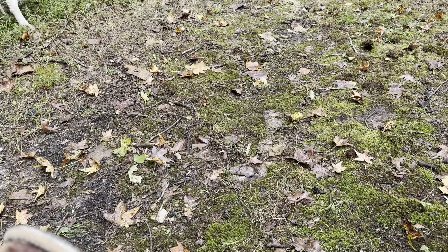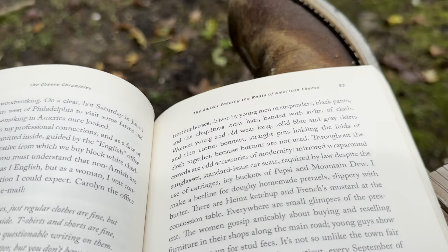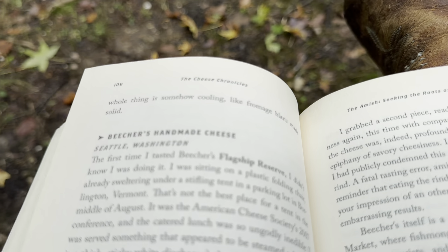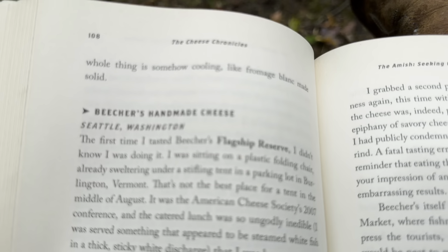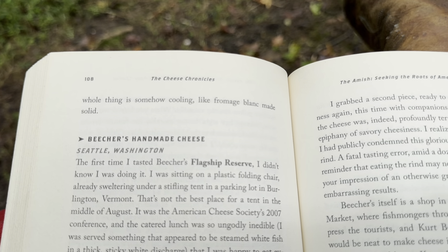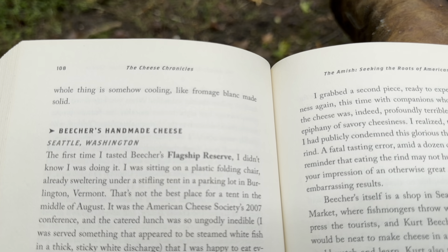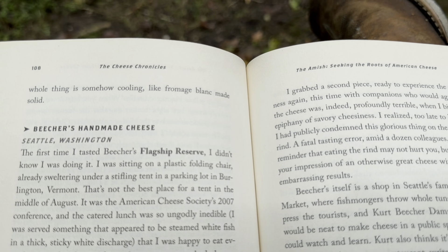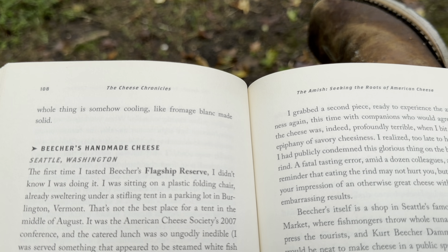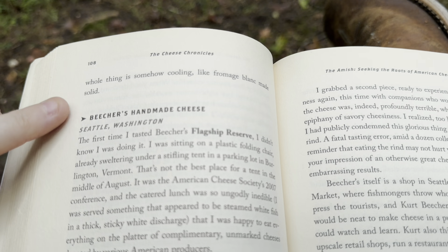There's also information about different producers — visiting with the Amish, visiting different farms. After the main part of each chapter, you'll see pages where they have a company's name and their location, and in bold are the names of the cheeses she's mentioning, talking about, giving an opinion on, and describing in detail. These are really handy sections.